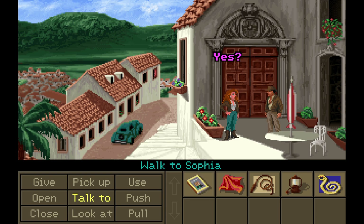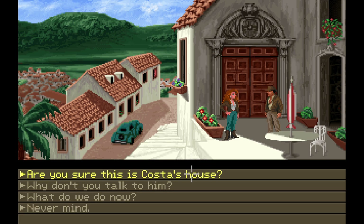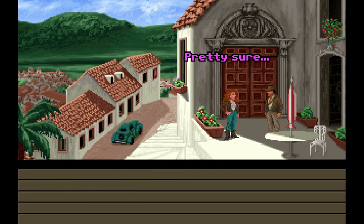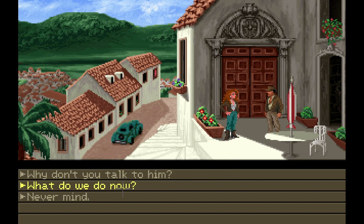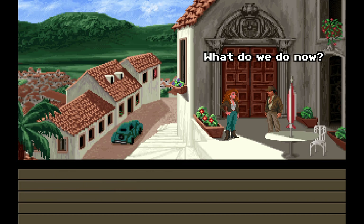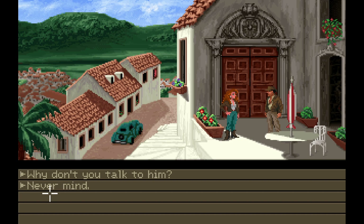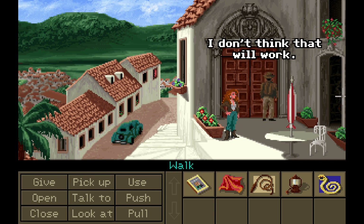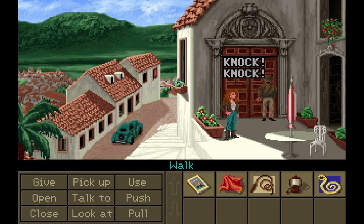Excuse me. Are you sure this is Costa's house? Pretty sure, but I've never actually met him. All right. What do we do now? Let's talk to Costa. Never mind. Why don't you talk to him? Maybe we should talk to him first. There's no knock option, so maybe you use the door? I don't think that'll work. Can't go over there. Open. I guess that counts as a knock.